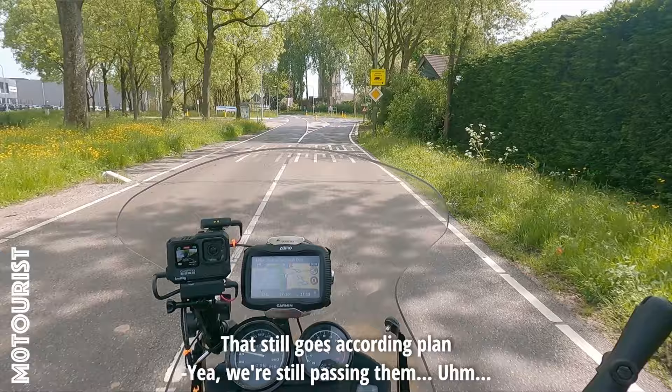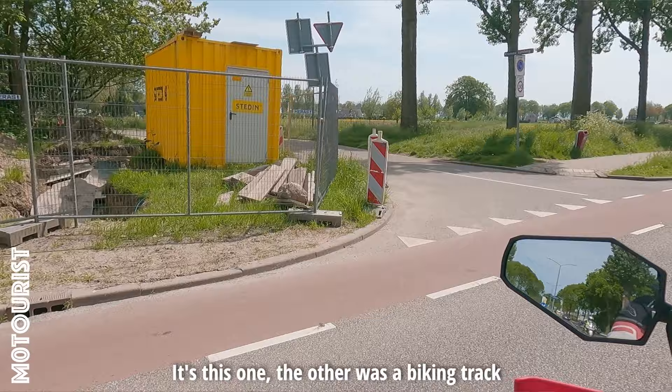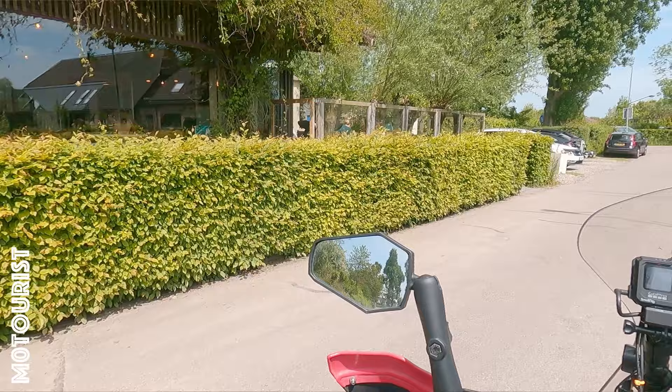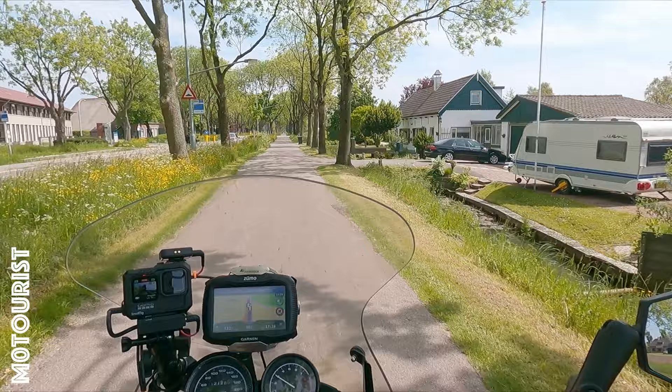Oh, there's a water tower — I think it's cool. We're actually going to pass the water tower. Here's another water tower, and I think this one has been converted to a bar. We could have eaten here! That's a flaw in the route! So if you ride this route, in Nordrecht there's a water tower that you can eat at.